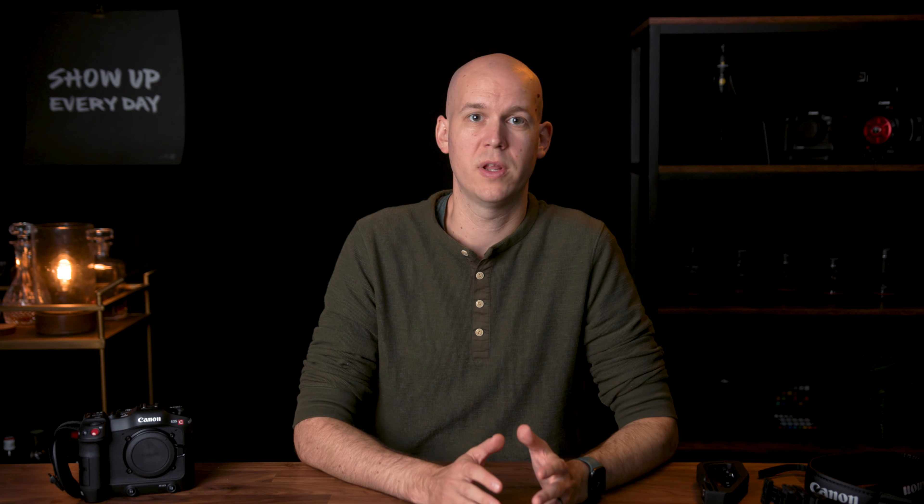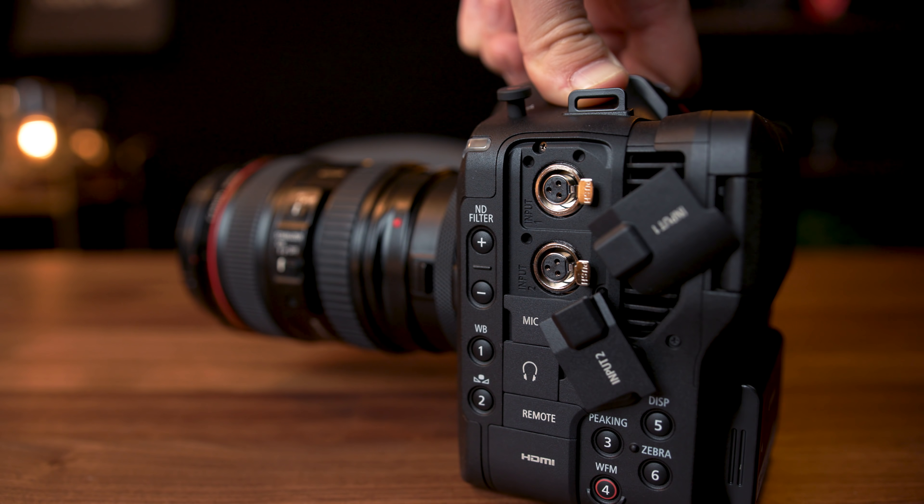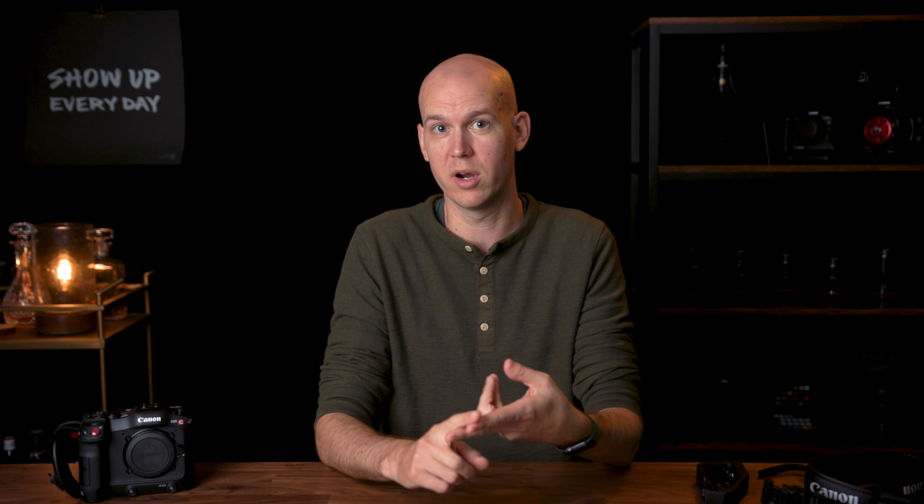The second thing I lose is RAW recording — the ability to record Canon Cinema RAW Light. As of December 2020 the C70 does not record RAW. I don't think they'll add it via firmware; they might possibly enable some RAW recording out of HDMI but I wouldn't bank on it. Canon typically doesn't upgrade firmware substantially beyond fixing issues or adding new lens support.